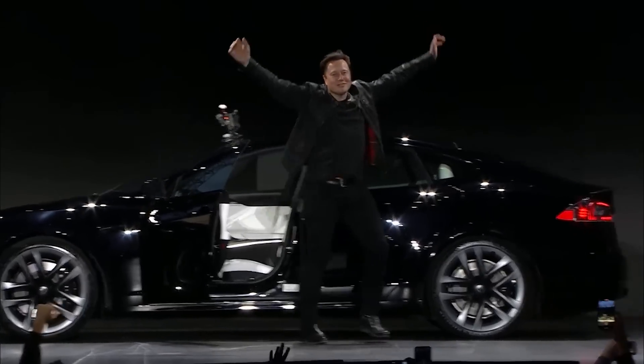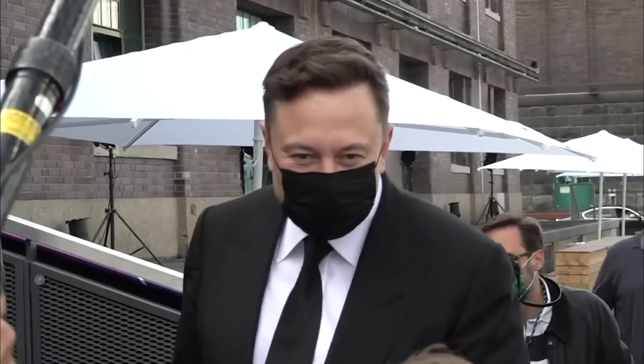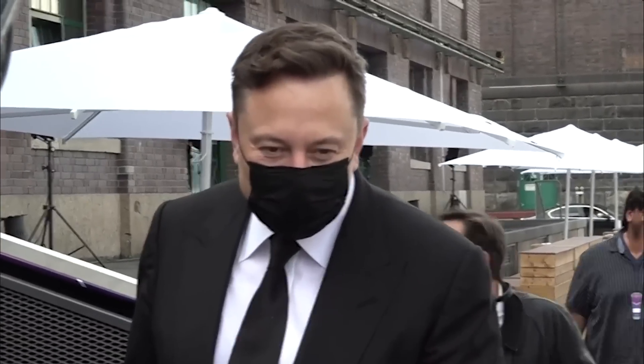Elon Musk, in his charismatic style, responded to the video with an exclamation of "one hell of a plasma beam." These words only serve to further ignite the enthusiasm surrounding SpaceX's ambitious project.